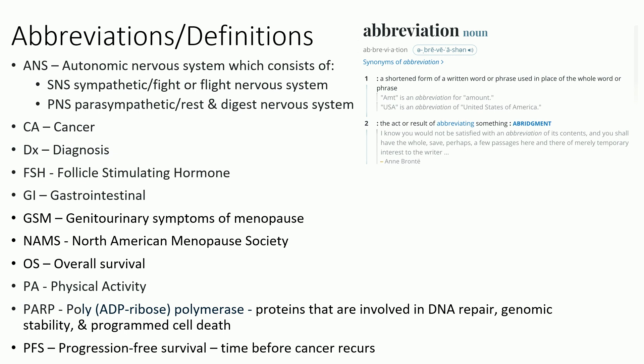I use GI for gastrointestinal. GSM is one medical term I kind of like — it's genitourinary symptoms of menopause. Sometimes we just say vaginal dryness, but it's obviously more complicated than that. It's vulvovaginal dryness, being more prone to infection and bladder infections — all the changes that happen to the vulva. NAMS is the North American Menopause Society, and they are a very good resource. They're a little on the cautious side, but caution is good in lots of ways, and they regularly update all their handouts.